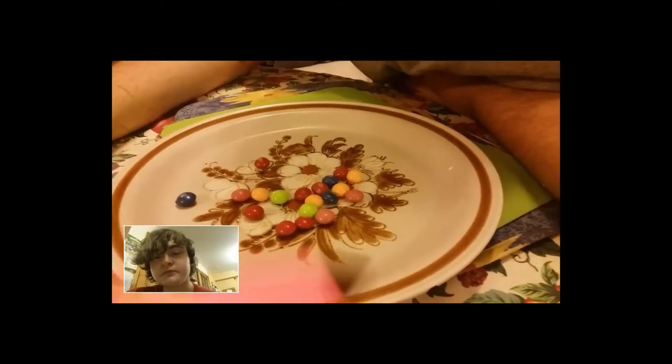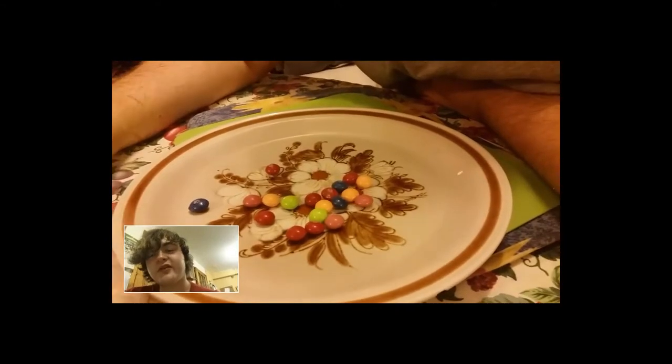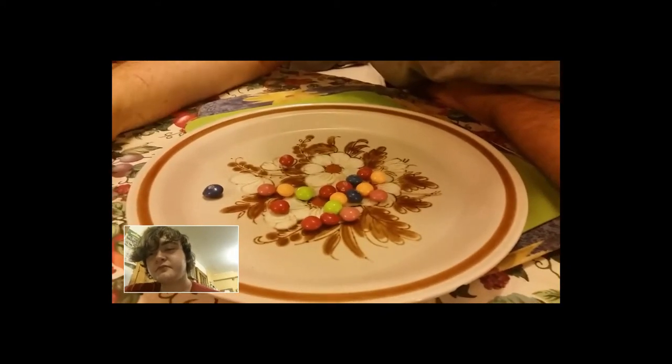If anyone knows what puddings these are, tell us - because it's a mystery what they are.